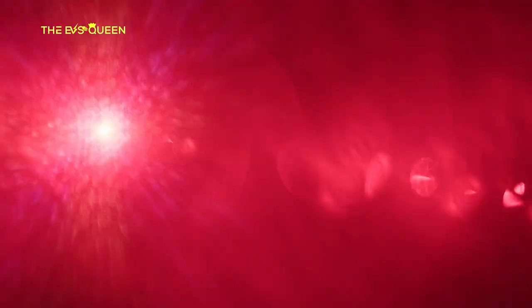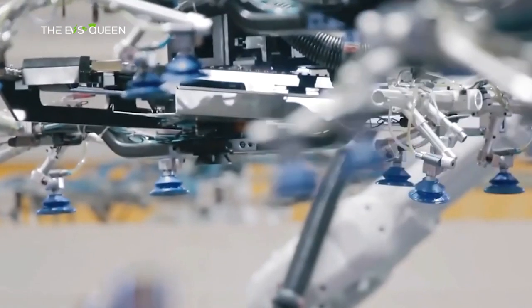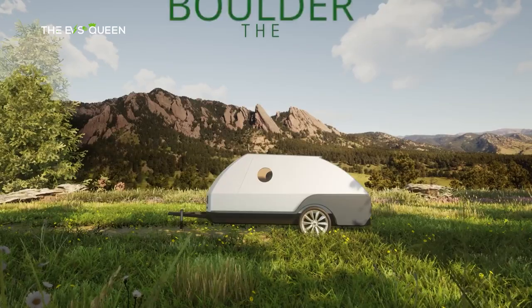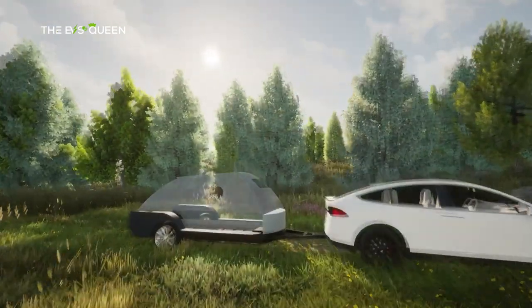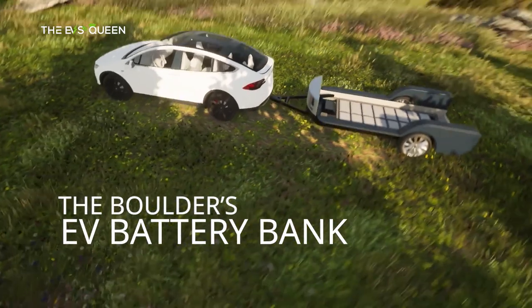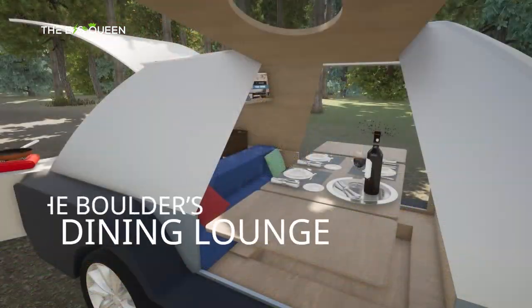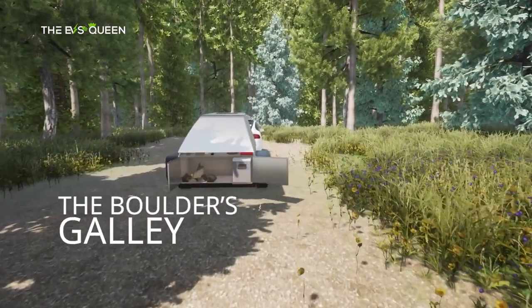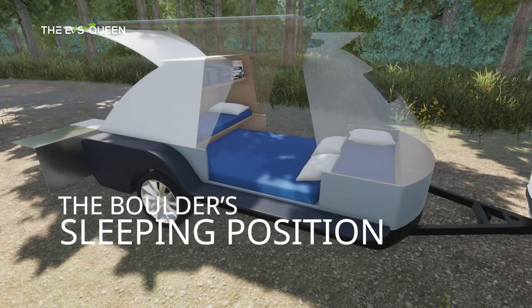American camper trailer company Colorado Teardrops has unveiled its first purpose-built model for electric vehicles, called the Boulder. It's capable of recharging your EV's batteries when camping and can also accept DC fast charging itself. The 12-foot teardrop camper has a 75 kilowatt-hour battery pack embedded into its powder-coated steel frame that can top up the car's main battery pack when parked. Dry weight is rated at 2,200 pounds (998 kilograms).